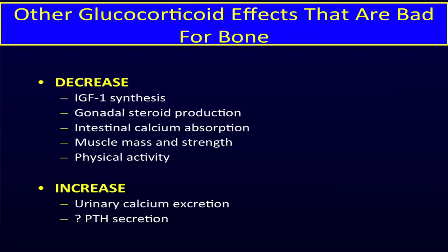Some people dispute whether glucocorticoids also increase PTH secretion, but in the setting of transplant, an increase in PTH secretion is very, very common. It may not be common in other forms of steroid-induced osteoporosis, but it's a very common finding in transplant patients.